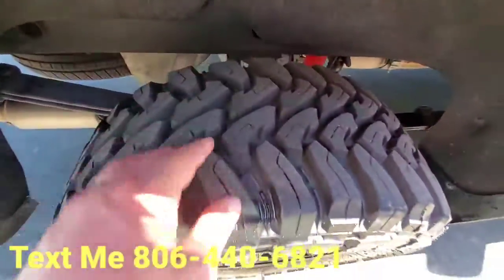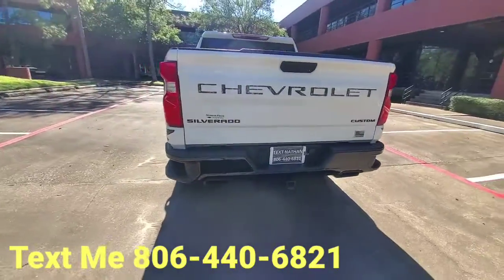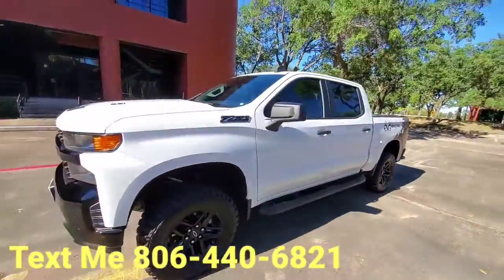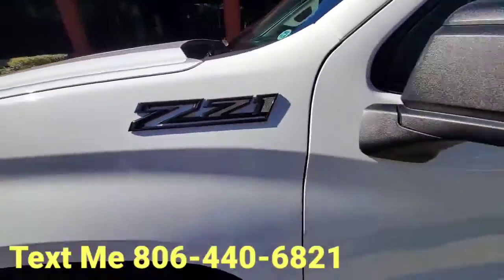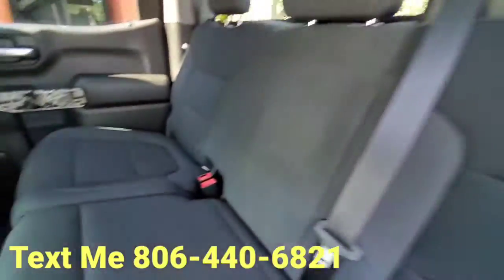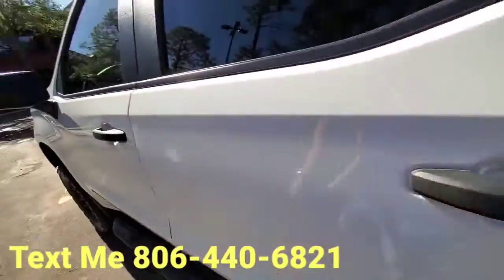Got some awesome beefy tires on it, factory spray-in bed liner, dual rear exhaust, trailering package — just like new. 6.2 liter badging, Z71, huge comfy back seat, weather textile floor liners, air-conditioning vents for the passengers in the rear, and this awesome camouflage trim on all four doors.